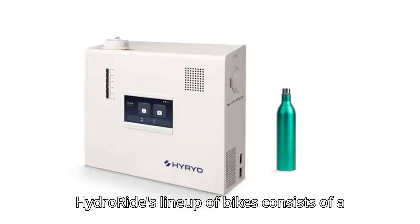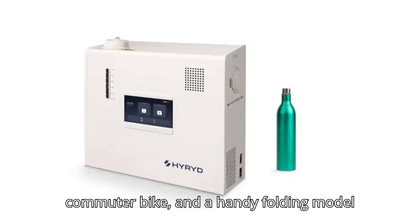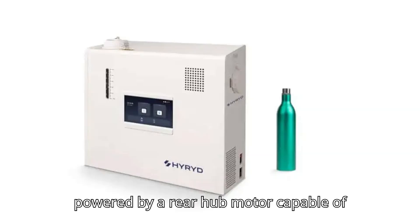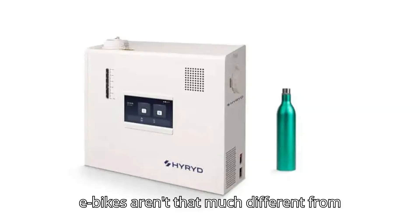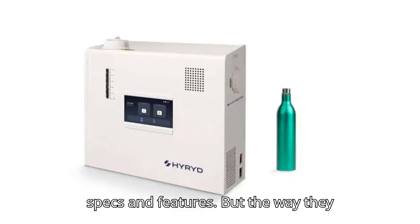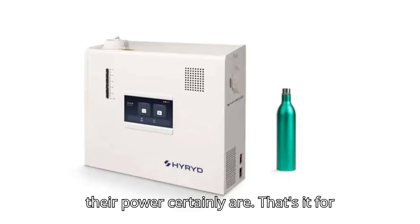At present, HydroRide's lineup consists of a low-step commuter bike, a standard commuter bike, and a handy folding model for convenient storage. Each bike is powered by a rear hub motor capable of propelling the bike to a top speed of 14 miles per hour. So yes, HydroRide's e-bikes aren't that much different from regular off-the-shelf e-bikes in terms of specs and features, but the way they produce and source their power certainly is.